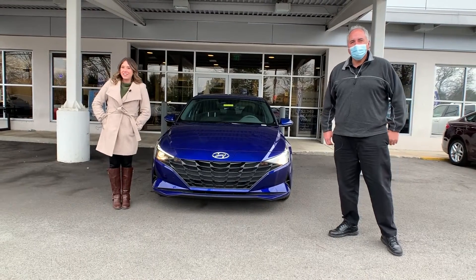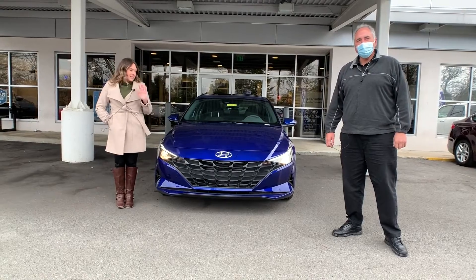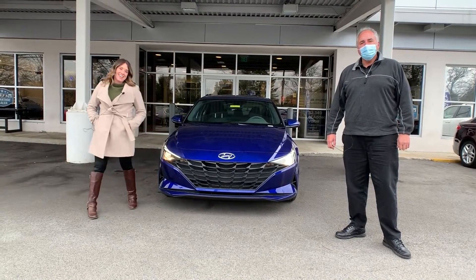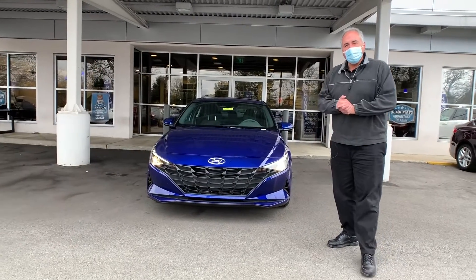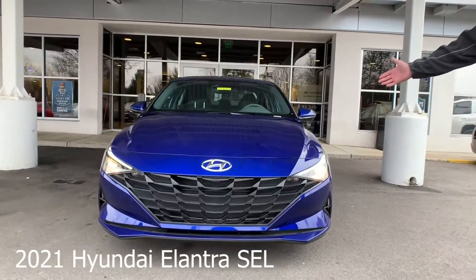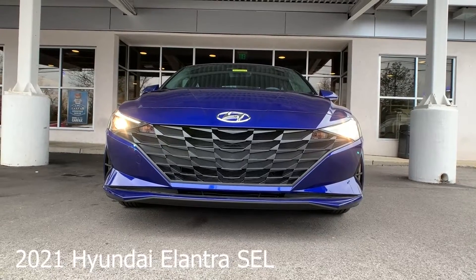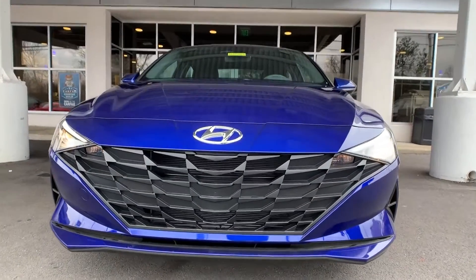Hi everyone, it's Gabrielle and I'm over here at Oxmoor Hyundai. I have Rick here with me — he's going to go over some details on the 2021 Hyundai Elantra SEL. Hey folks, this is Rick Villar coming at you from Oxmoor Hyundai. We have the all-new and exciting 2021 brand new body style Elantra — this happens to be the SEL.